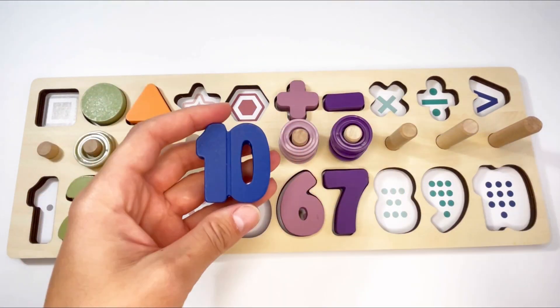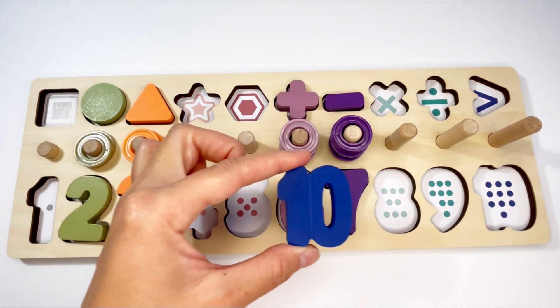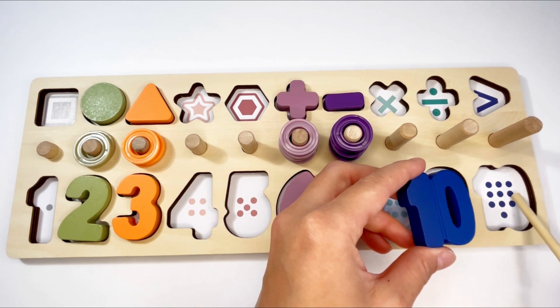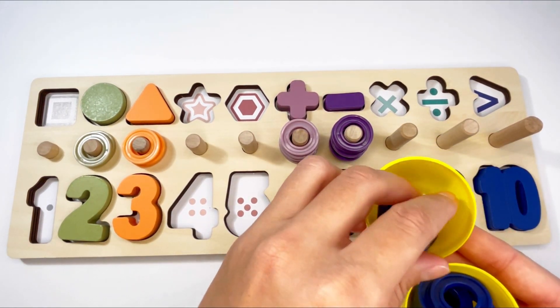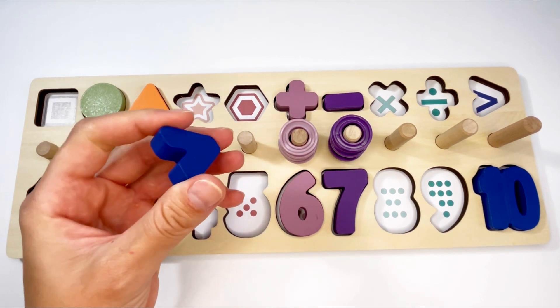Let's see what's inside the yellow egg. Oh wow, it's the number — that's right, ten! Number ten. Let's see where it goes. No — it goes here. Let's count: one, two, three, four, five, six, seven, eight, nine, ten. Yay! Now let's see what else we have — this is the greater than sign, and if we turn it around, it's the less than sign.